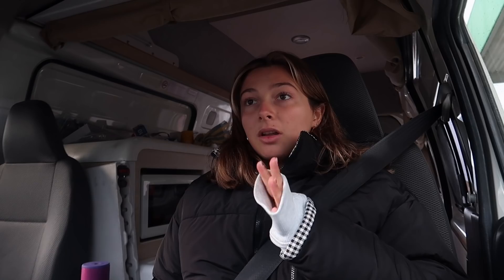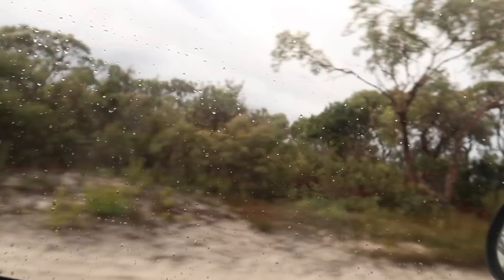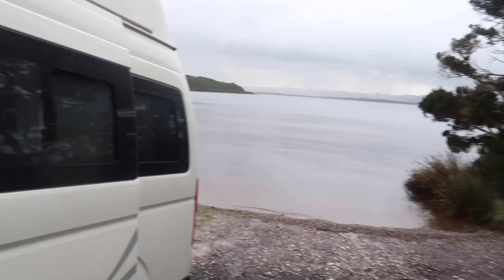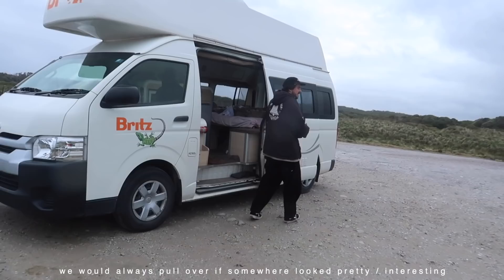We're headed to Stanley, which is about a three, three-and-a-half hour drive. We didn't know about this spot last night because we got in so late, but I'm going to write it in my vlog because if you come to Strahan, definitely park here. It's free and it's the prettiest place to wake up to.